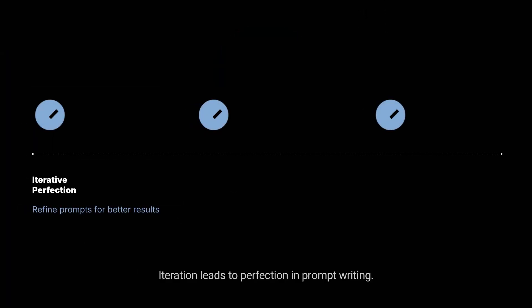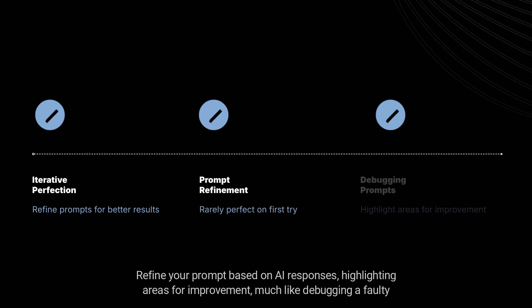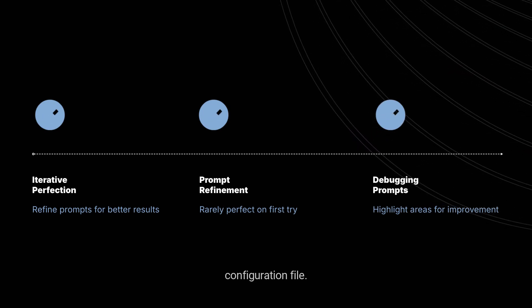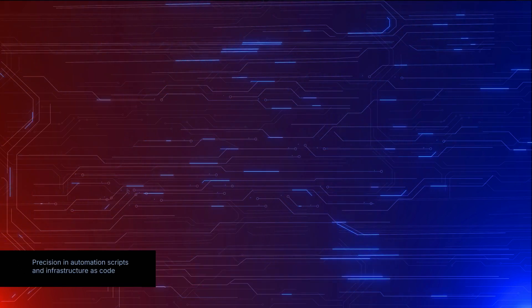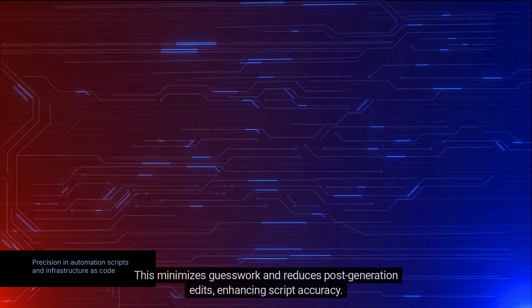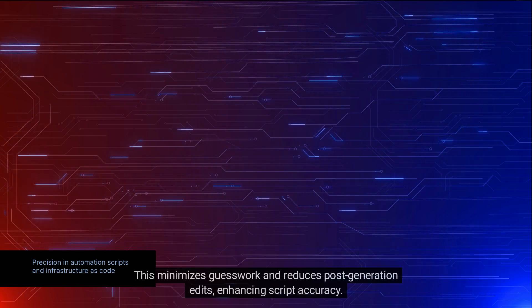Iteration leads to perfection in prompt writing. Rarely will the first prompt yield the perfect answer — refine your prompt based on AI responses, highlighting areas for improvement, much like debugging a faulty configuration file. In automation scripts and infrastructure as code, precision is key. When asking AI to generate scripts, include details about resource types and configurations to minimize guesswork and reduce post-generation edits, enhancing script accuracy.